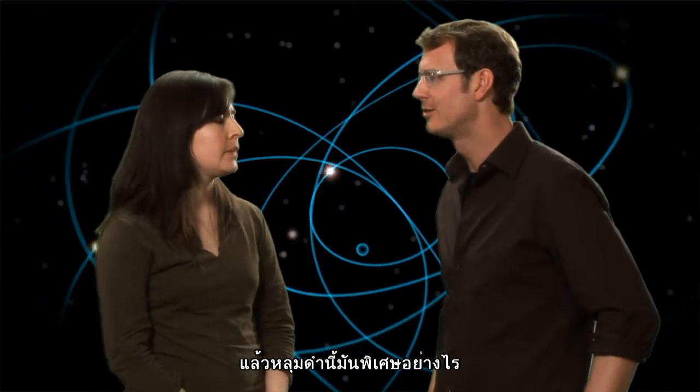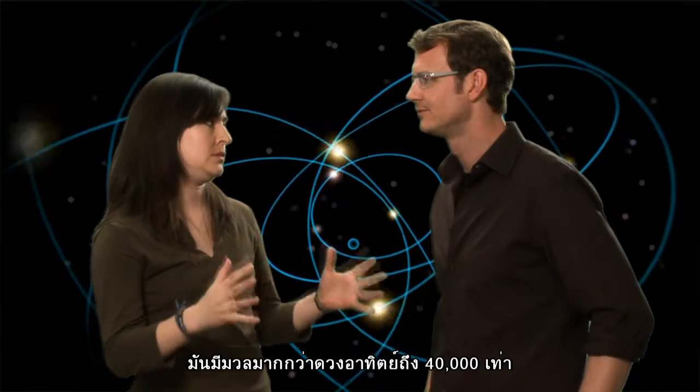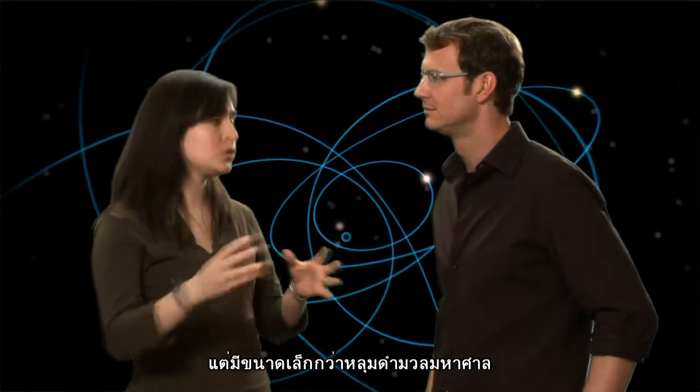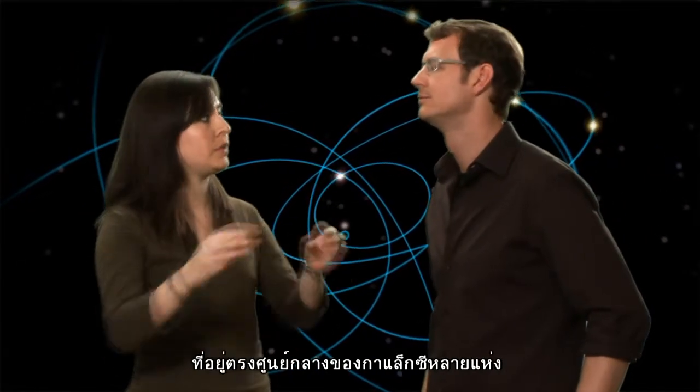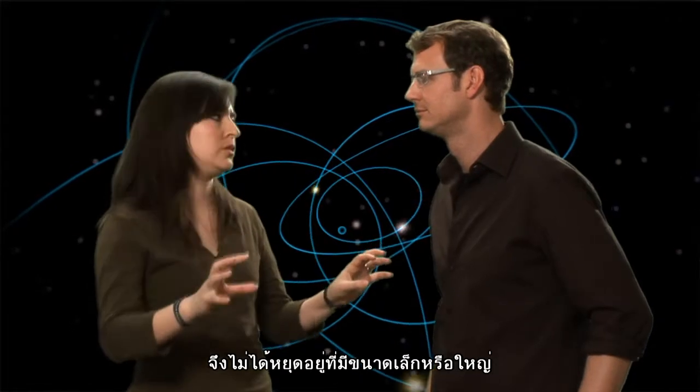The very special thing about this black hole is that it has 40,000 solar masses. That means it's a lot bigger than the stellar mass black holes that we find in our galaxy, but it's much smaller than the supermassive black holes found at the centres of galaxies. So it means that nature makes black holes in a continuous mass range, not just in small and big sizes.